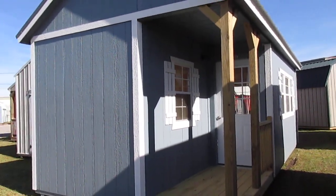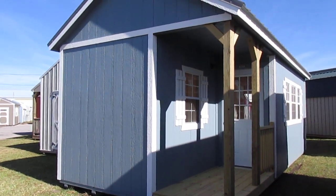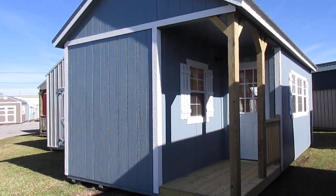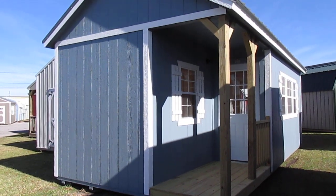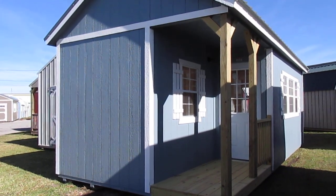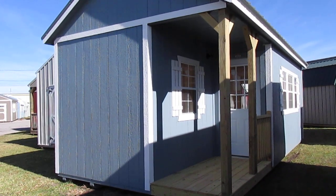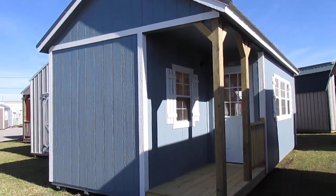Well, there she is — this beautiful 12 by 24 LP smart side painted side cabin. If you're interested in this building or any other building on our lot, you can visit us at 3904 Cameron Street in Lafayette, Louisiana. You can give us a call at area code 337-232-2449, or visit our website at www.dirksenlafayette.com. Thank you for watching today — I hope you enjoyed it and I hope to see you soon here on Cameron Street. Have a great day, bye!